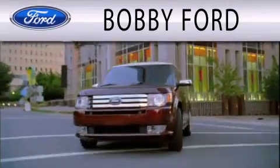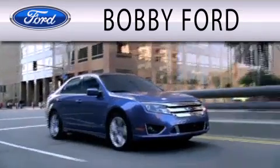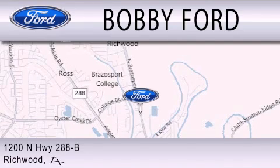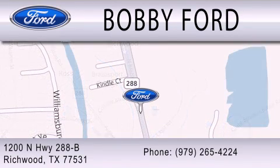Bobby Ford is dedicated to doing everything possible to ensure that the experience you have selecting your next vehicle is as pleasant as possible. We are located at 1200 North Highway 288B in Richwood. Thank you.